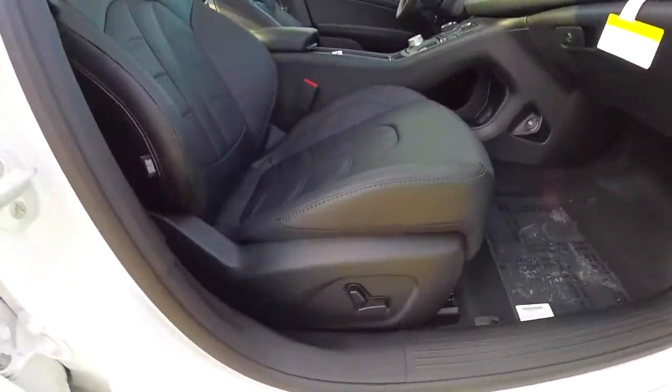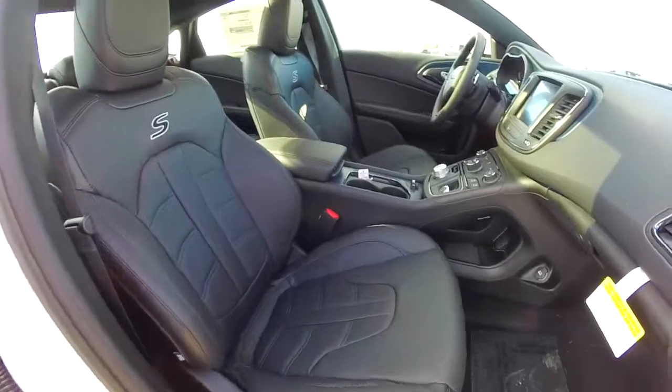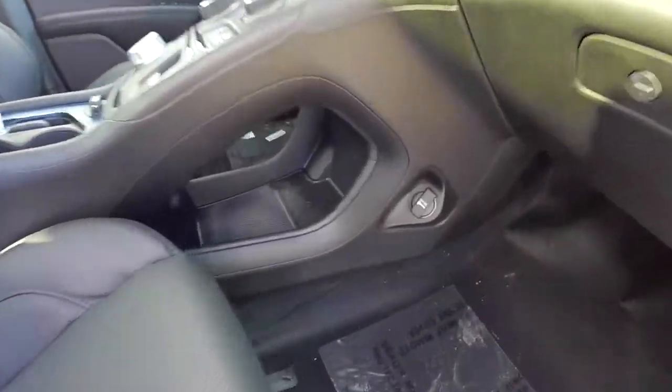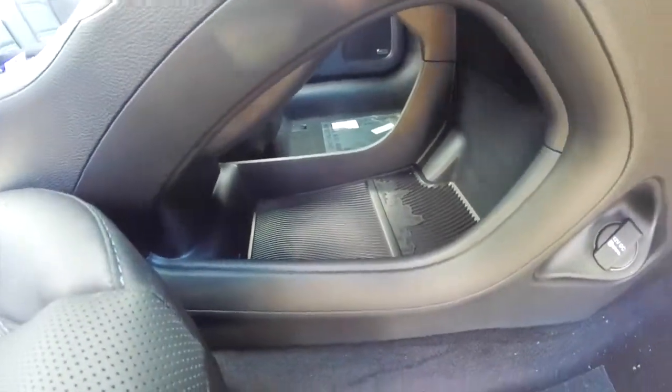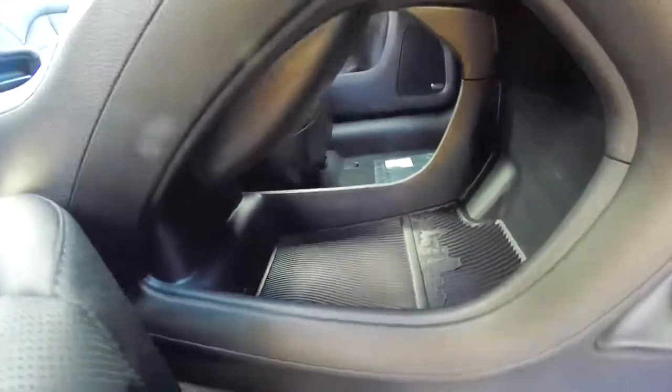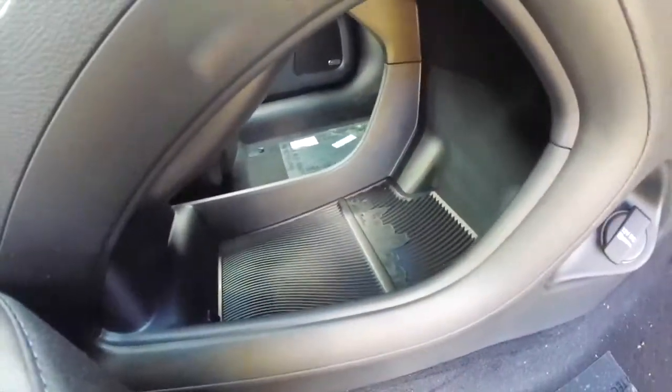Looking on the passenger side, there's an 8-way power driver's seat controller. Passengers also have their own 12-volt power point, and a better view of that pass-through on the center console — the cord pass-through comes through there so you can store a tablet or anything underneath there.